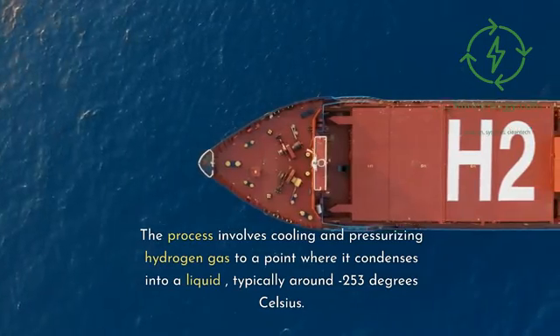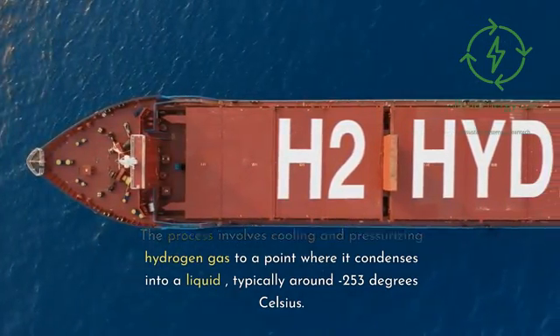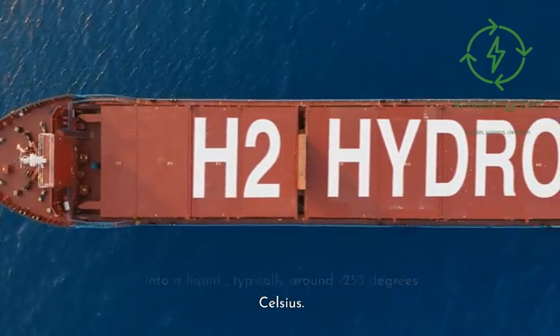The process involves cooling and pressurizing hydrogen gas to a point where it condenses into a liquid, typically around minus 253 degrees Celsius.